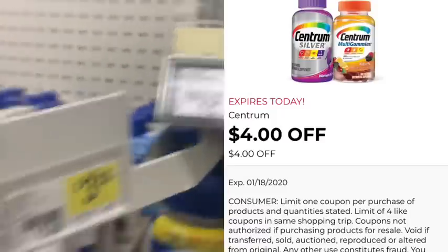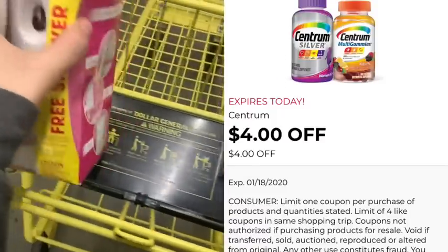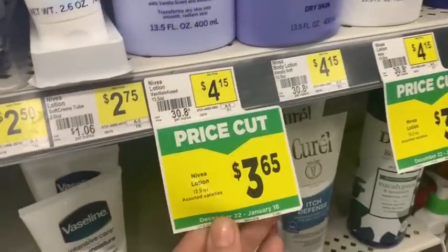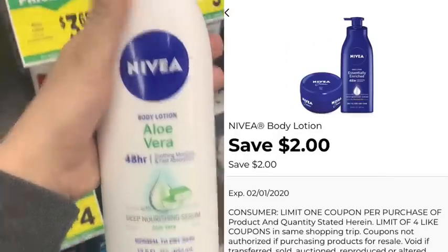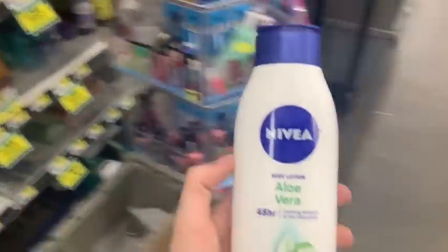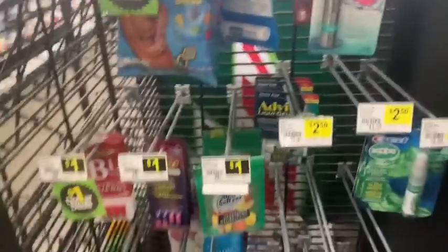Same deal as the last store — I'm over here with the vitamins picking up the Centrum before my coupon expires. It's priced at $4.00 and we're only going to get it for one dollar after that coupon. My store is out of the Uceris, so we're going to improvise a little bit — we're going to get some Nivea. It's on sale this week for $3.65, and we have a really awesome $2.00 off any one Nivea product digital coupon, bringing it down to only $1.65 before our five off twenty-five.